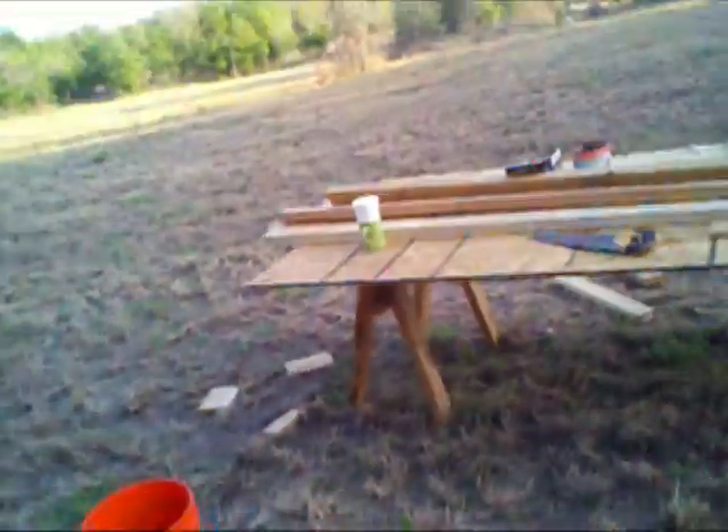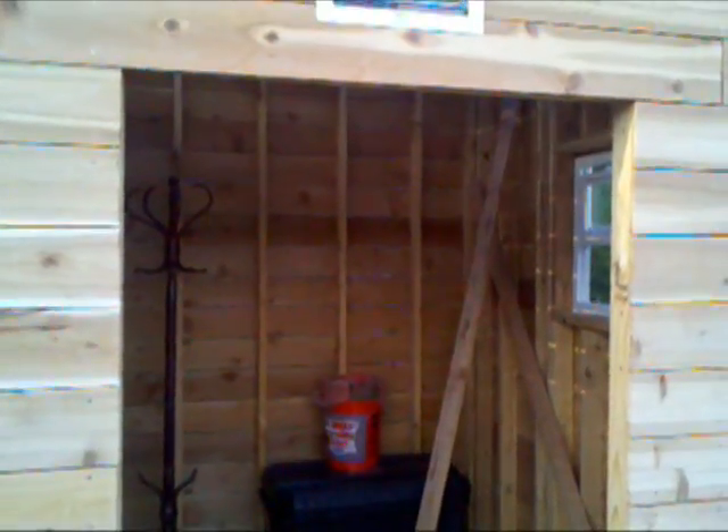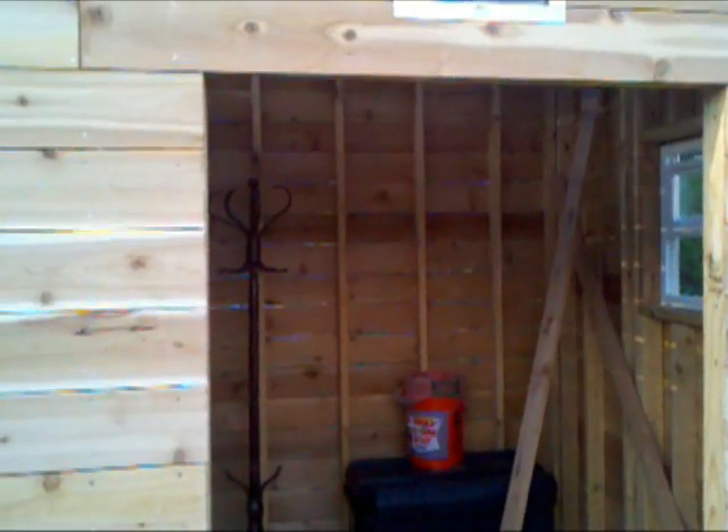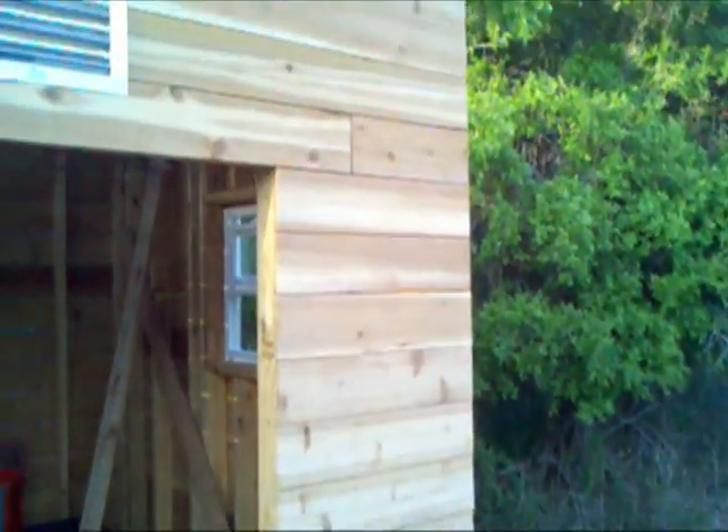All that's left is the roof, the soffits, and the front door. I should be getting my hand drill this week, so I can probably finish all this up next week, I hope.